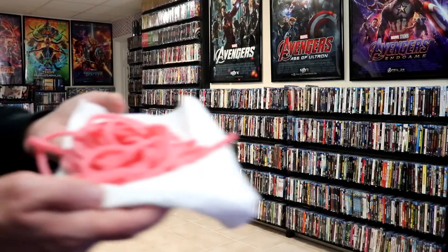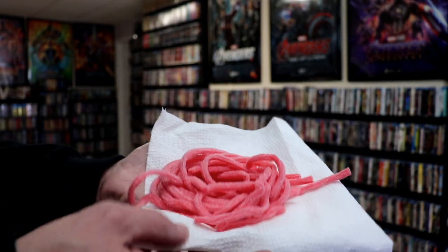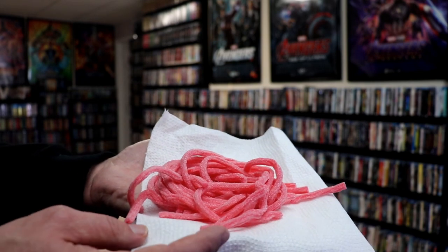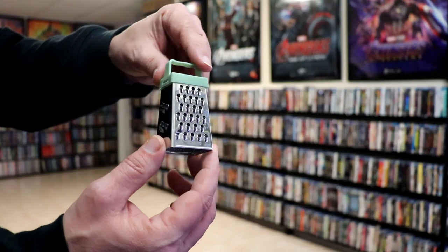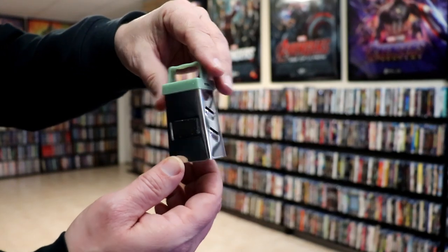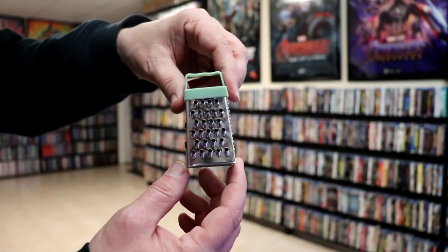Inside the bag we have this sugary sour candy that I can snack on at the movies. We also have this little mini grater that was included, which I think is really neat looking. It is magnetic, so I can put it up on my refrigerator.